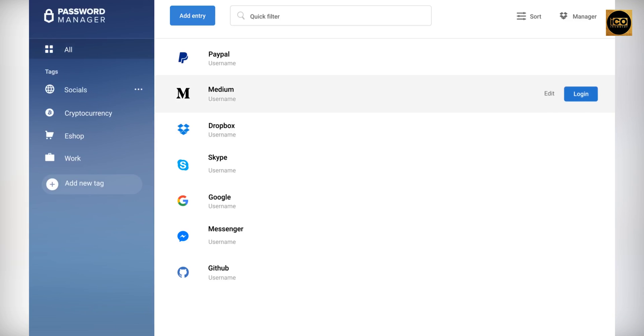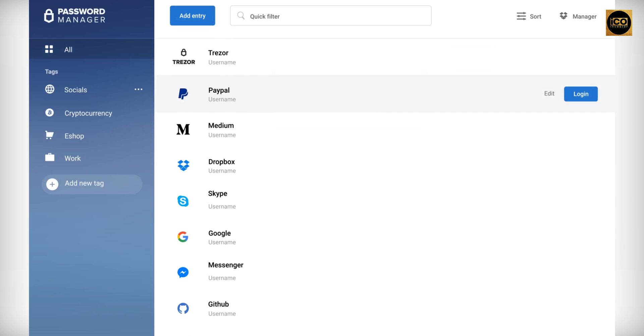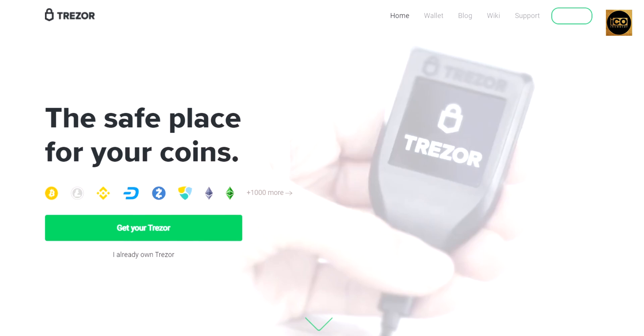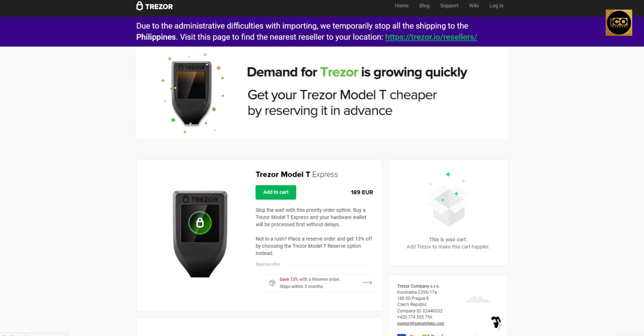If you're worried about losing your information, they actually have a backup option that takes only five minutes. Going to the Trezor shop, you'll be able to see all the current products. The link will be in the description below — it will be updated to whenever you're watching the video, as they may be changing or modifying it. Make sure to check the links and see if it's still available so you can get the current offers and pricing.